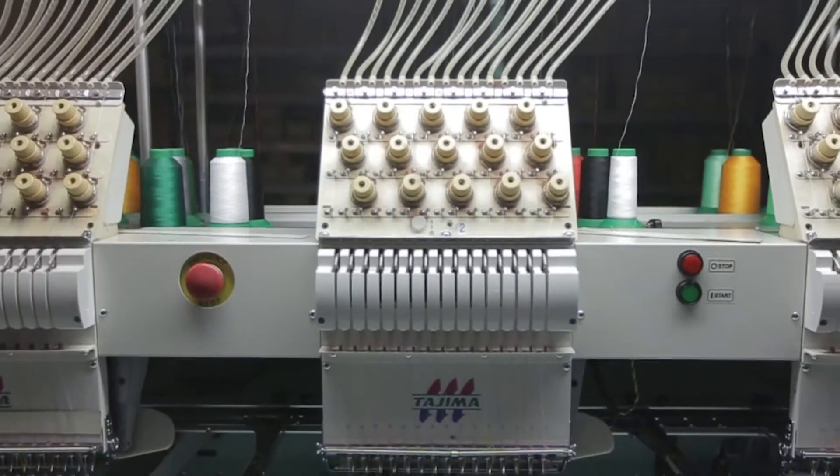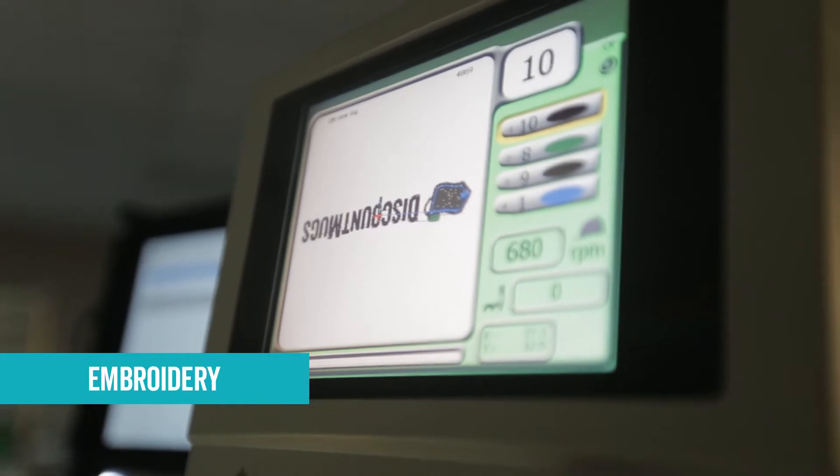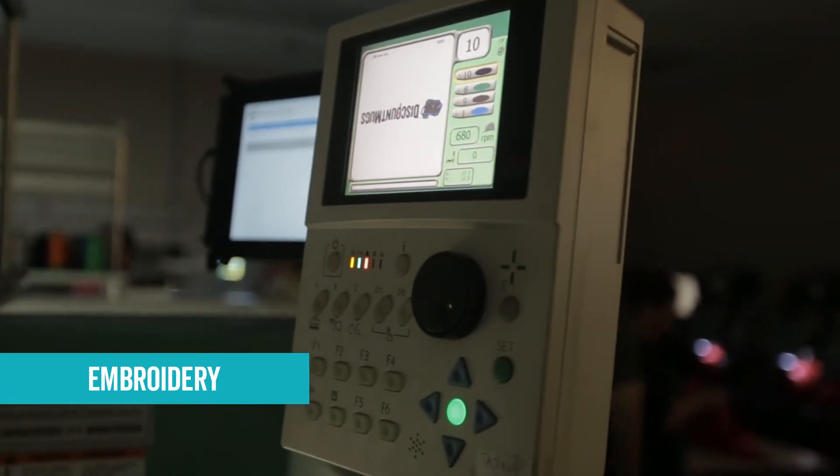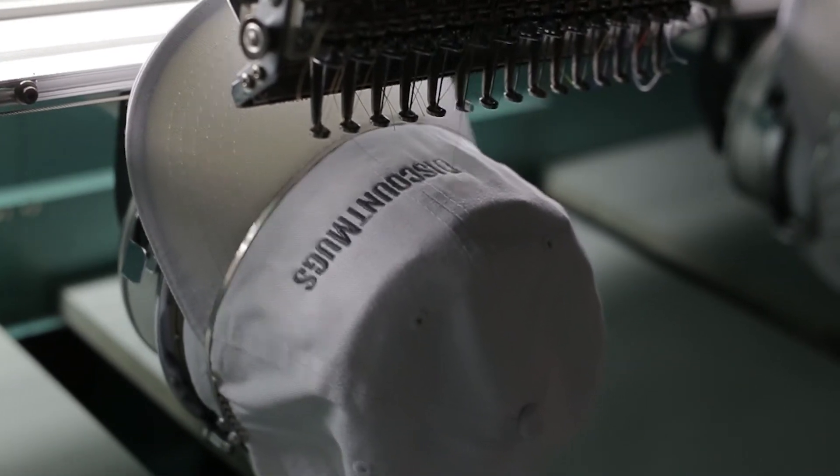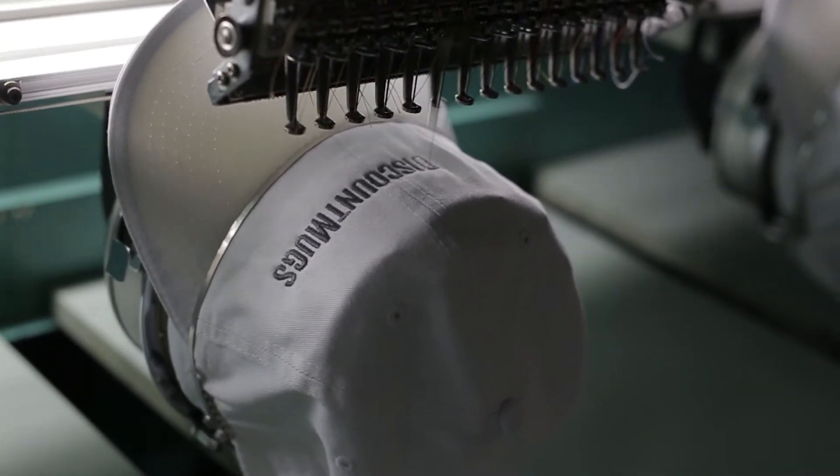Embroidery is perhaps one of the most popular methods available. To ensure the most precise stitching, your design is first digitized, then accurately sewn at an average rate of 10,000 stitches per design.